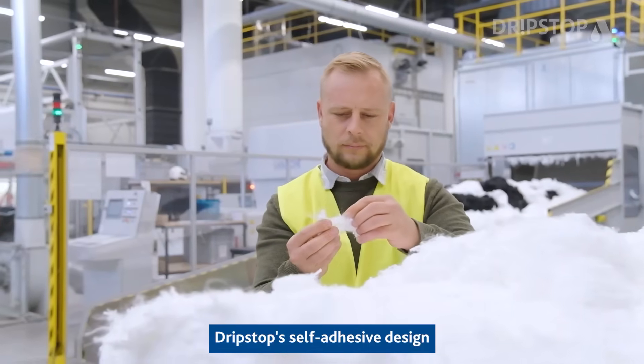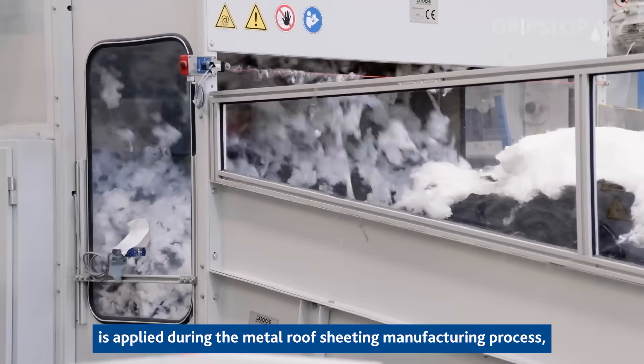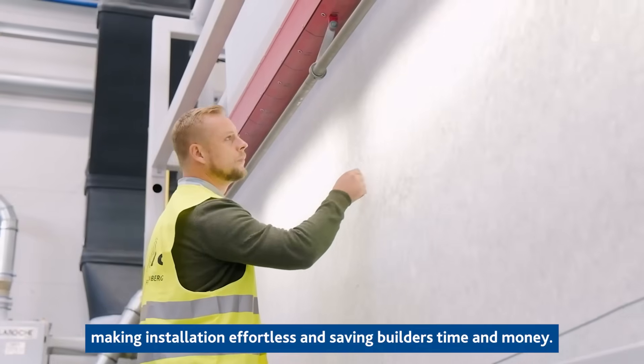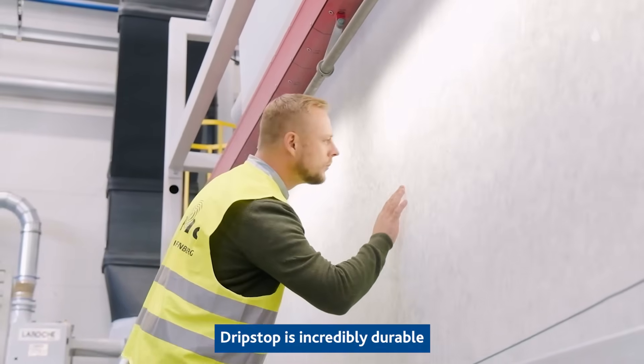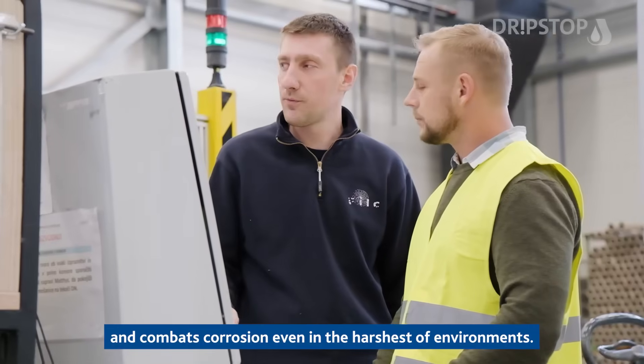TripStop's self-adhesive design is applied during the metal roof sheeting manufacturing process, making installation effortless and saving builders time and money. TripStop is incredibly durable and combats corrosion even in the harshest of environments.